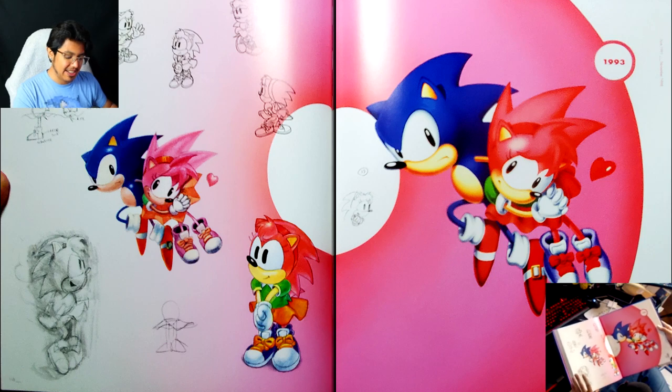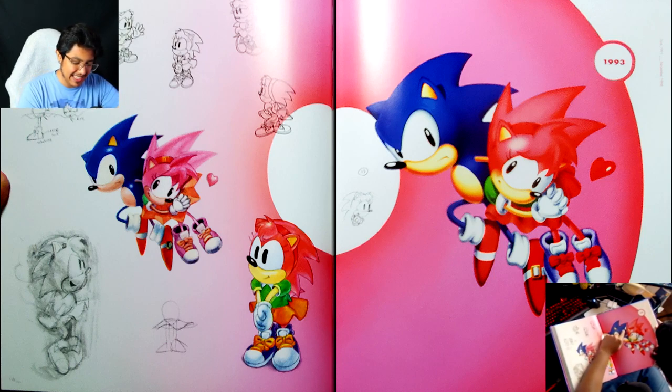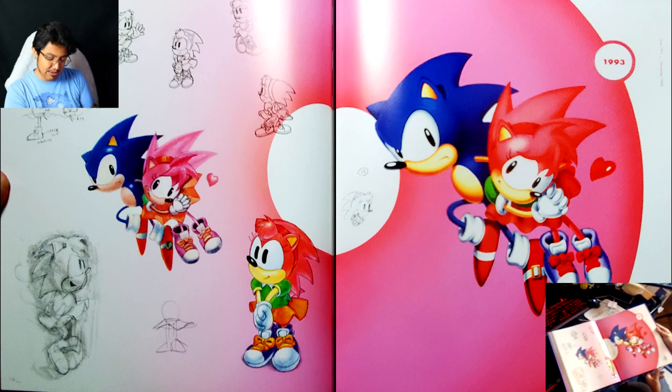Also, I think it's interesting that on this render they couldn't key out that white in between Sonic's quills — that's just really funny. And then here on the bottom, you can actually see the first frame of the turn animation from the opening to Sonic CD. That's pretty cool.